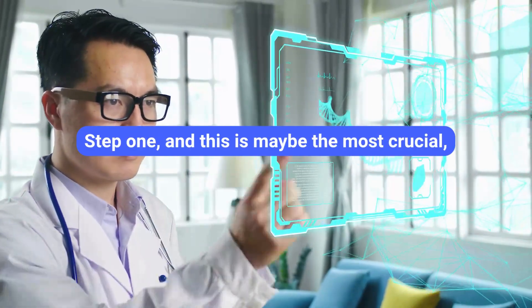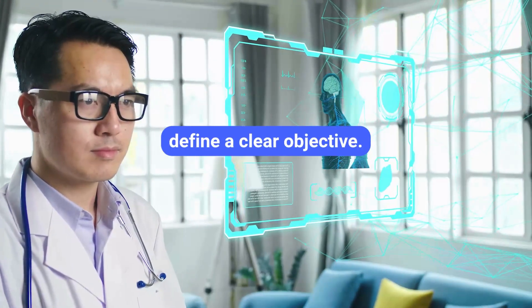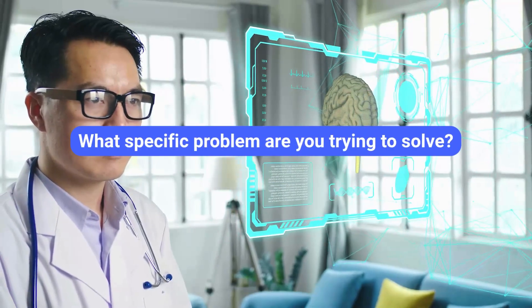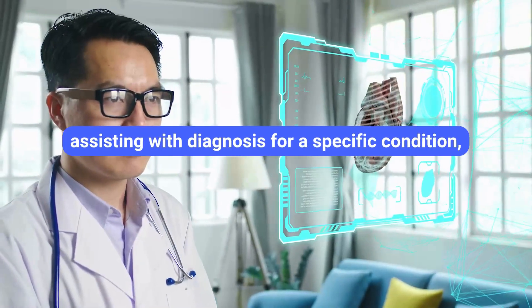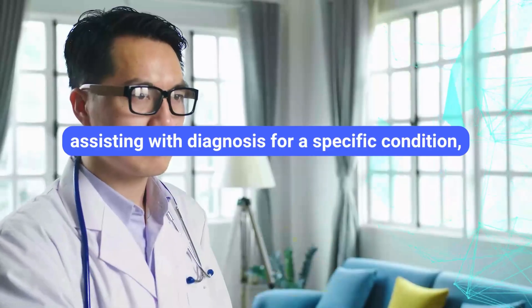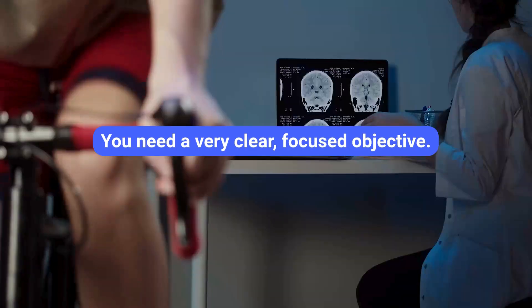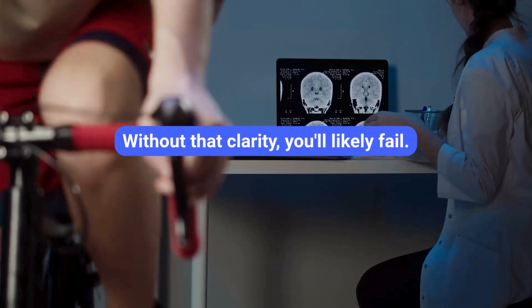Step one — and this is maybe the most crucial — define a clear objective. You can't just say 'I want to build an AI for healthcare.' What specific problem are you trying to solve? Is it patient-centric? Are you automating appointment scheduling? Assisting with diagnosis for a specific condition? Monitoring vitals remotely for heart failure patients? You need a very clear, focused objective that guides everything else. Without that clarity, you'll likely fail.